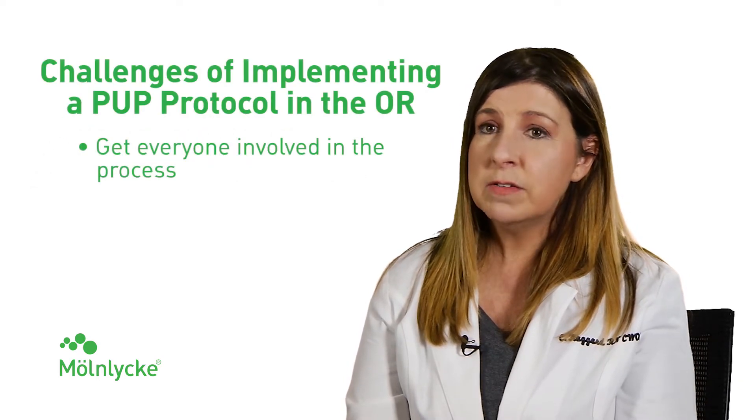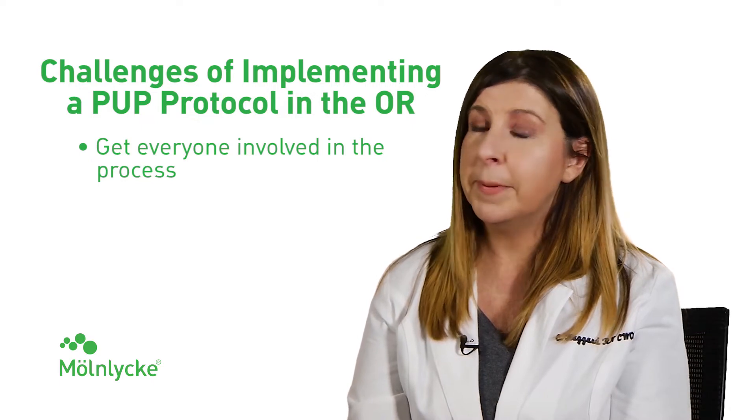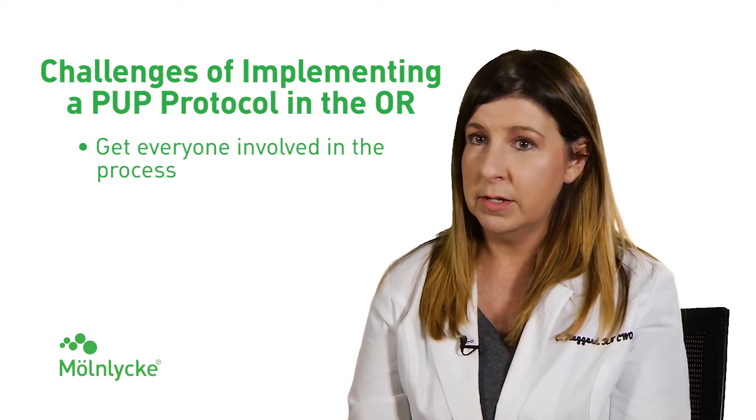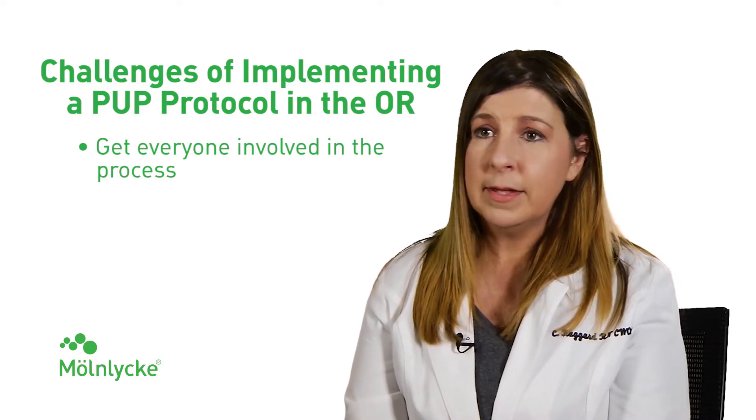Administration has a significant role in preventing pressure injuries. Quality initiatives are usually very important to administration, but then again, so are monetary issues. So it's very important to have buy-in from them from the get-go.